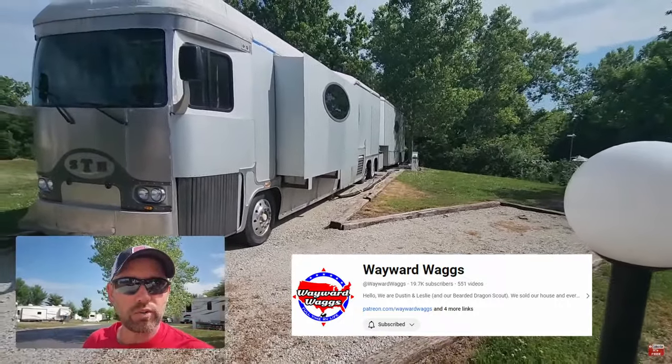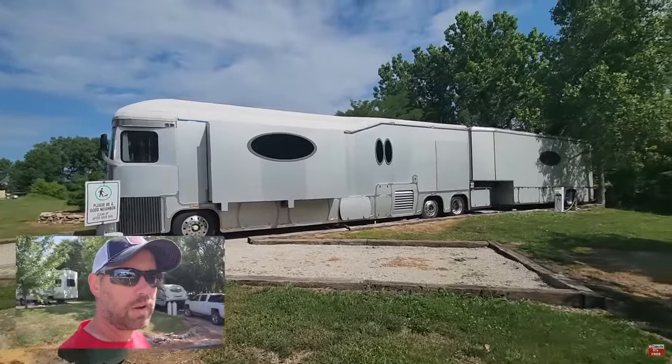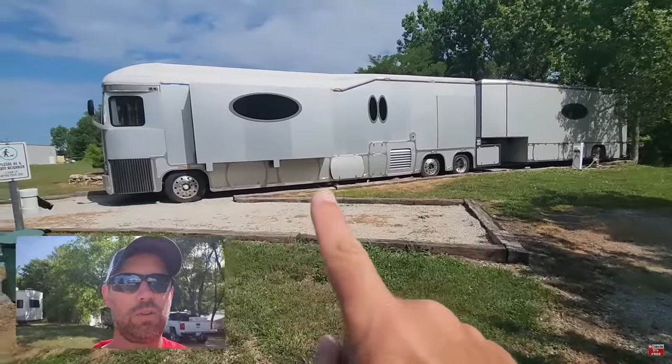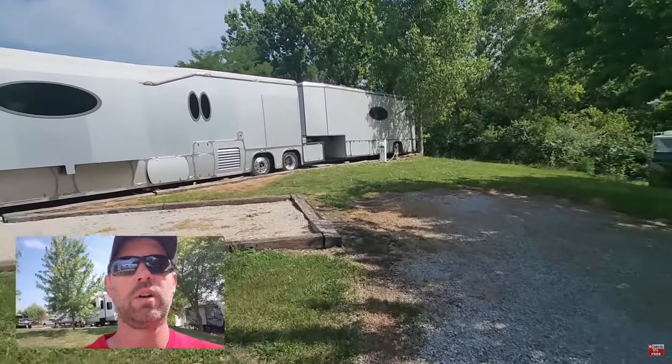I don't know — this has got to be a homemade build. They have like four sewer hoses to reach all the way back there. And look at all the storage — oh my gosh.